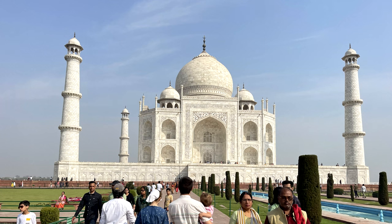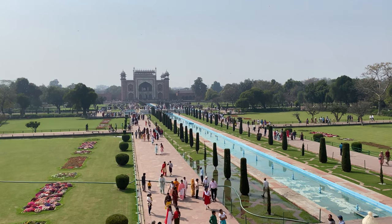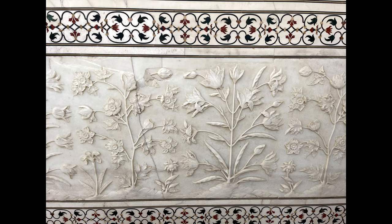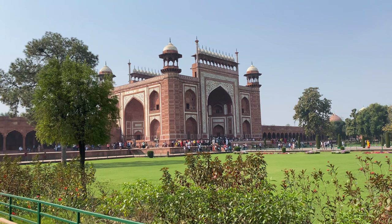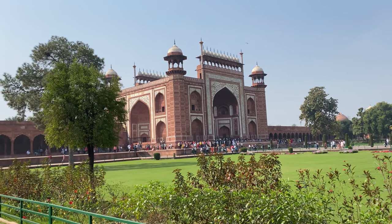It is a tomb made for the beloved wife of one of the kings several hundred years ago. The attention to detail is absolutely incredible. The symmetry was so important that they built a mosque on the side towards Mecca, and they had to build another building just like it on the other side, so they called it the guest house.